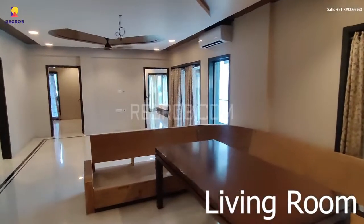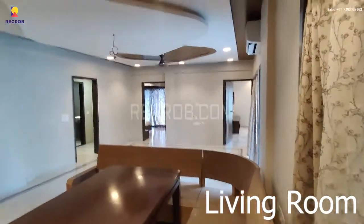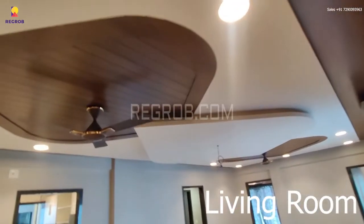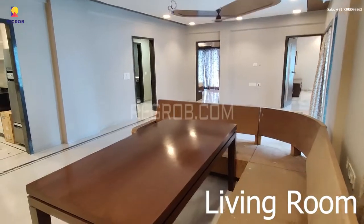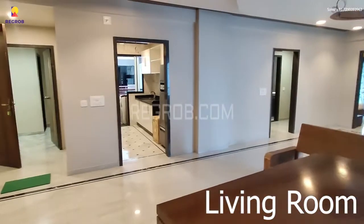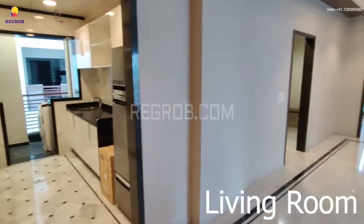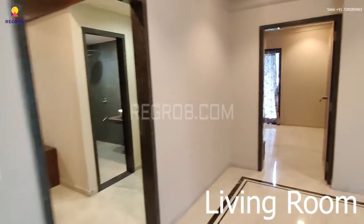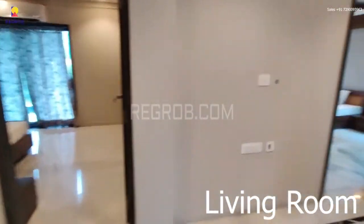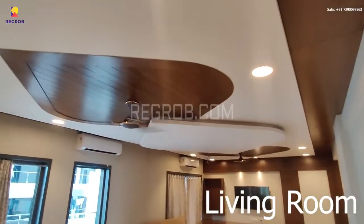This is the entrance and here we have the spacious living room, luxuriously built with fantastic interior work. From this corner you can see the entire space.